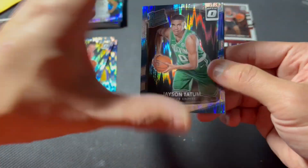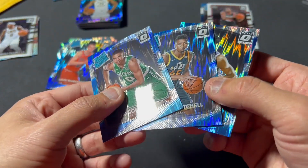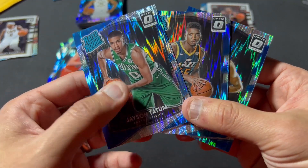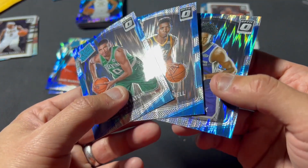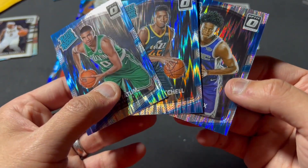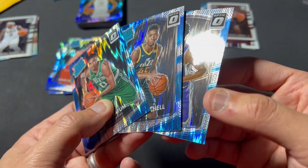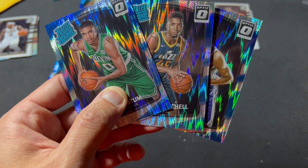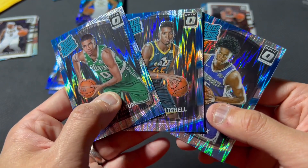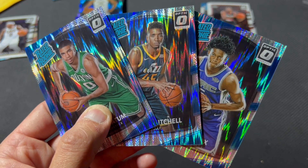I was hoping the print lines would be better — I think they're more obvious on 2018. I saw some videos and I didn't think they'd be this visible, but these aren't bad. I shouldn't complain, but they're there and they are annoying. The cards still look nice — it's just at certain angles you can see them. I'm not a grader, so I should not let it bother me so much. I got the big boys I wanted. Thank you guys for watching. Take care.